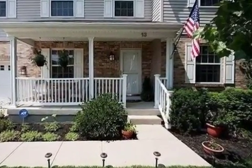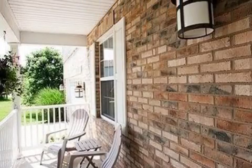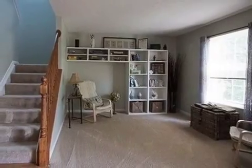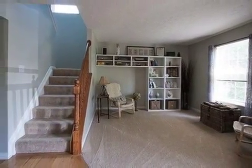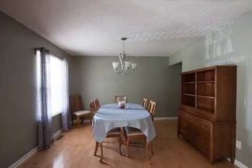Interior features of this property include walk-in closets, carpeted flooring, a fireplace, a recreation or bonus room, a formal dining room, central air conditioning, an unfinished basement, natural gas heat, a kitchen island, and a pantry.